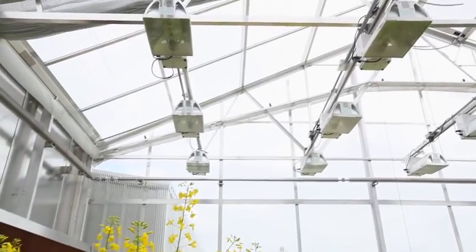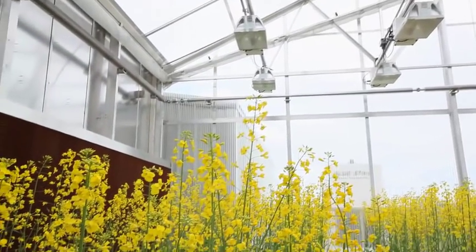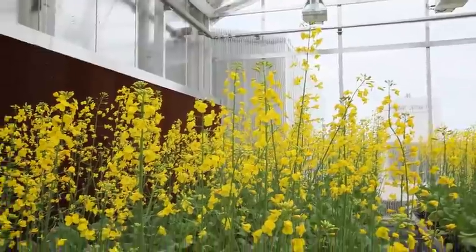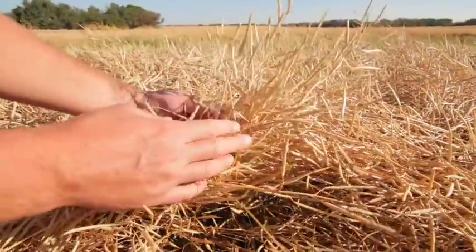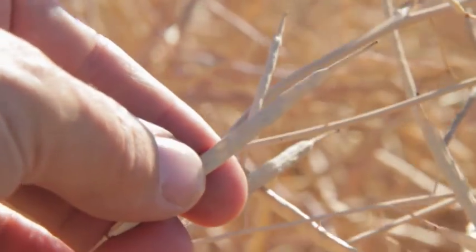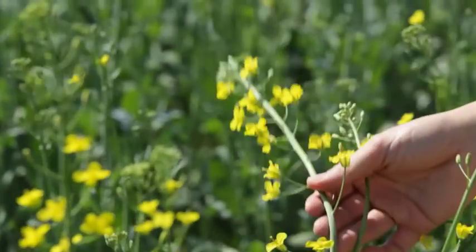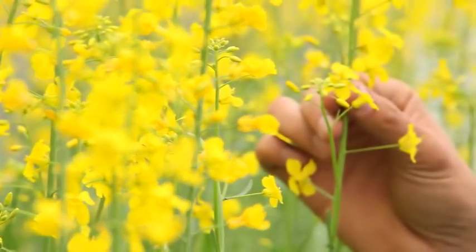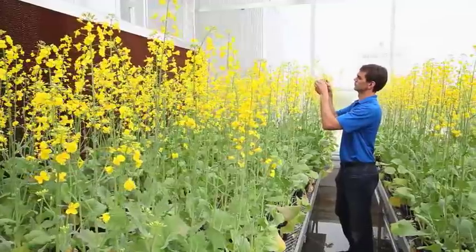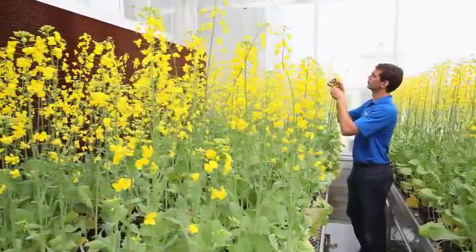The canola pipeline here at DuPont Pioneer is very exciting. We have many new traits that we're working with, to include club root, increased shatter resistance, sclerotinia resistance, as well as many other traits further down the line. The pipeline's full and we're using the newest technologies such as molecular and genomic technologies to ensure we can get these traits to market as quickly as possible.